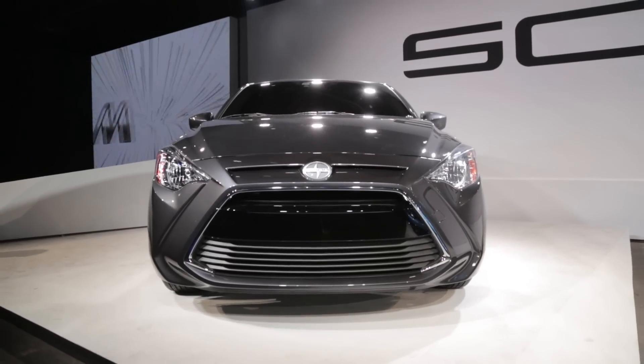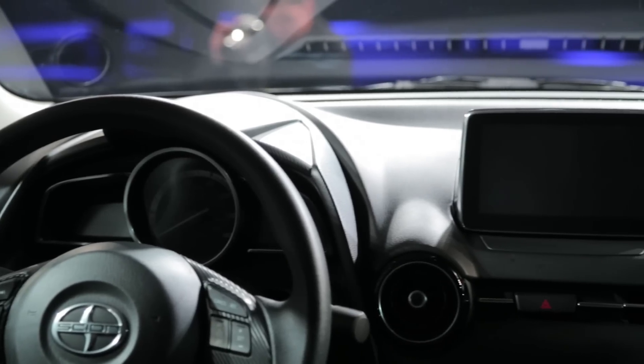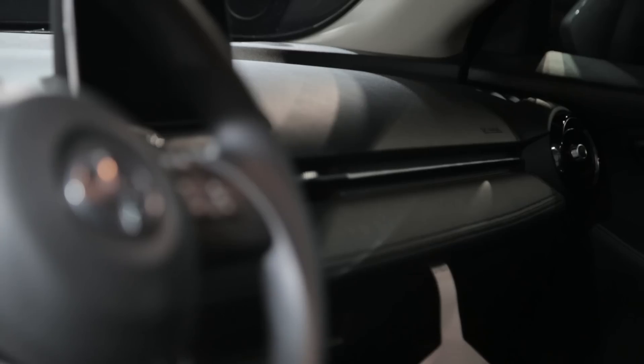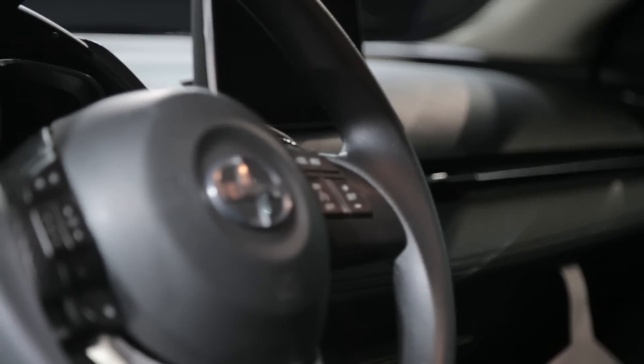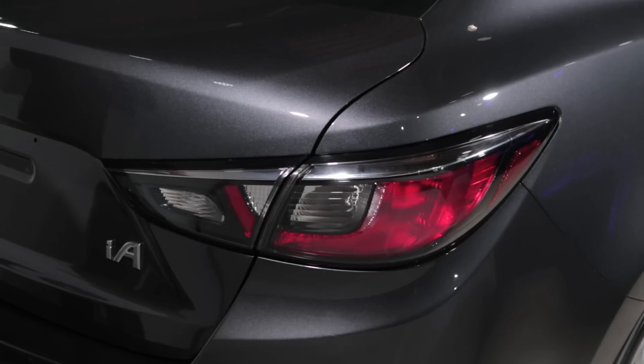That last bit is especially important because it means the latest Scion product gets the same infotainment system that we've seen in cars like the Mazda 3, the Mazda 6, and the CX-5, which we have been particularly fond of. The company hasn't said exactly what it plans to charge, but they promise it's going to cost somewhere around $16,000 when it shows up in showrooms later this year.